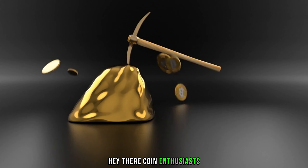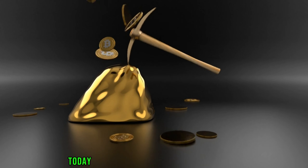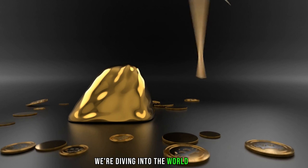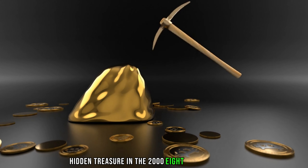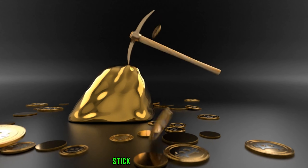Hey there, coin enthusiasts! Welcome back to my channel AF Coins World. Today, we've got something truly exciting for you. We're diving into the world of coin collecting to uncover the potential hidden treasure in the 2008 D Lincoln penny. Could it be worth big money? Stick around to find out.